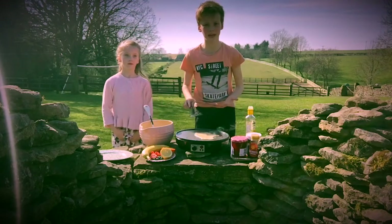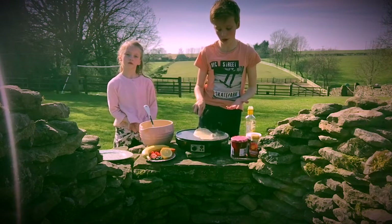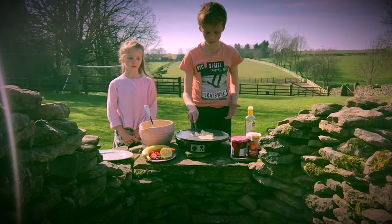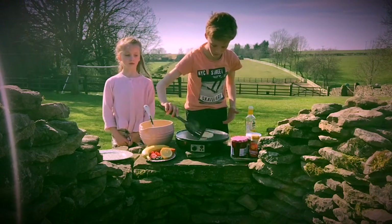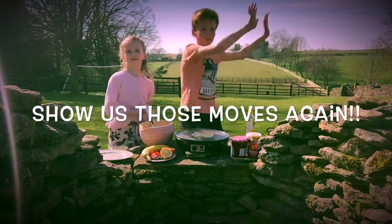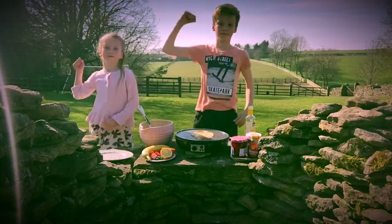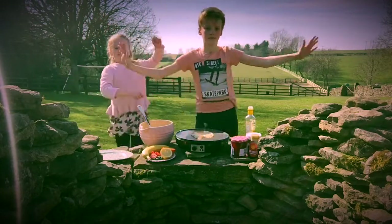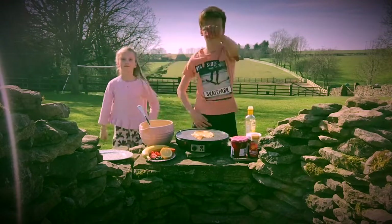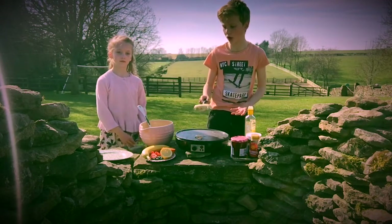After about a minute the pancakes should be ready to turn, and if you're using a frying pan and you feel brave you can do the flip-a-rama. After another minute the pancakes should be cooked and you can put it on your plate.